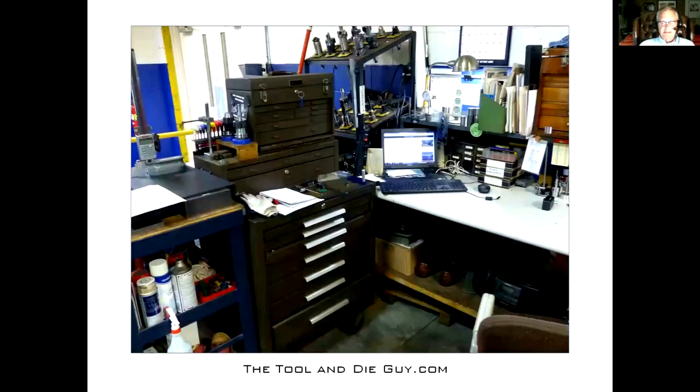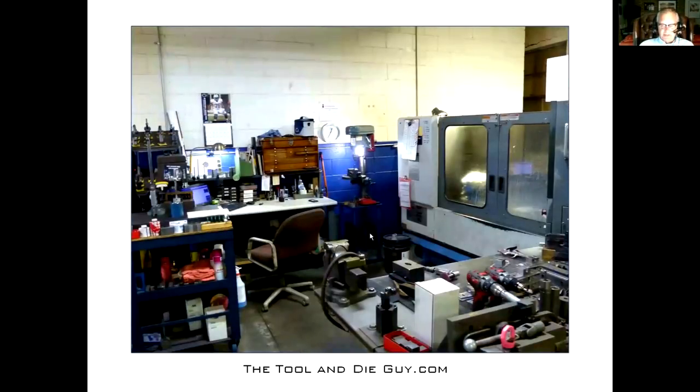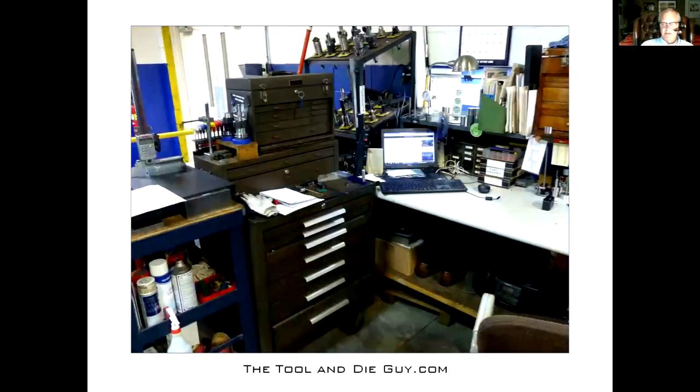Besides my Gerstner box, those are my three main workhorses: a large Kennedy I bought around 1988, a base from the same year, and a wooden box my brother gave me around 1980. Ninety percent of my precision tooling is in the wooden box because the wood keeps tools from rusting. Now, standing in the middle, everything is at most a step or two away. I can work this area basically two steps in any direction. There's a lot to be said for this little U-shape layout that I didn't intentionally come up with but works out really well.